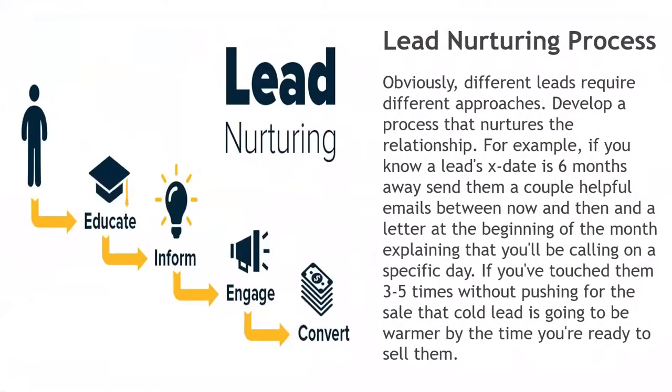The lead nurturing process. Different leads require different approaches. Develop a process that nurtures the relationship. For example, if you know a lead's X date is six months away, send them a couple of helpful emails between now and then, and a letter at the beginning of the month explaining you'll be calling them on a specific date. If you touch them three to five times without pushing them for a sale, that could lead to a much warmer transaction, conversation, appointment, and sale.